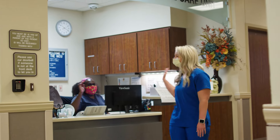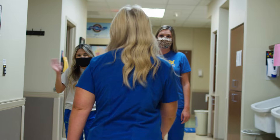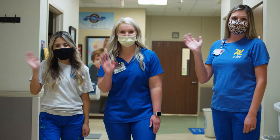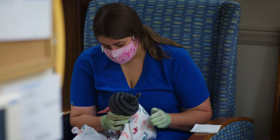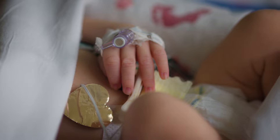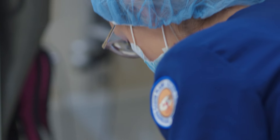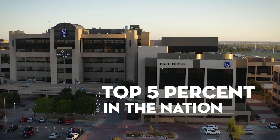UMC also has a Level 4 Neonatal Intensive Care Unit for newborn babies who need intensive medical attention. The NICU combines technology with trained healthcare professionals to provide specialized care for our patients in need. 99% of babies leave the NICU, which puts us in the top 5% in the nation.